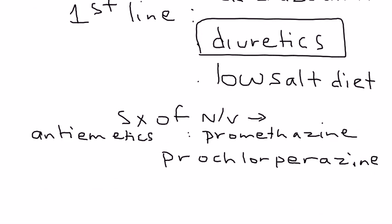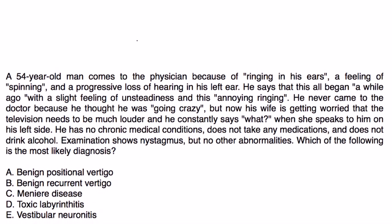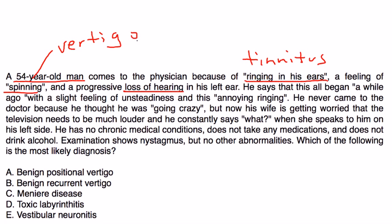Let's take a look at two clinical vignettes. A 54-year-old man comes to the physician because of ringing in his ears — that's the tinnitus — a feeling of spinning, which is the vertigo, and a progressive loss of hearing in his left ear. He says this all began a while ago with slight unsteadiness and annoying ringing, and now his wife notices the television needs to be much louder and he constantly says 'what?' when she speaks to him on his left side.